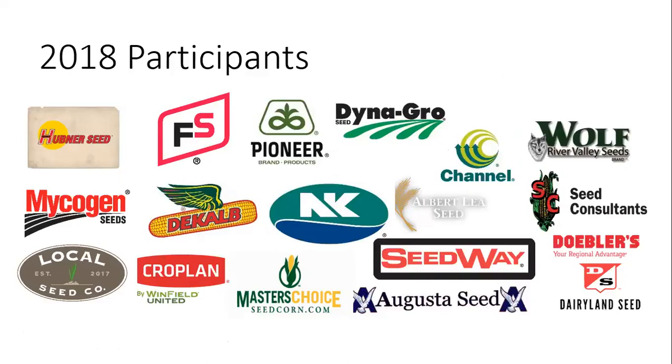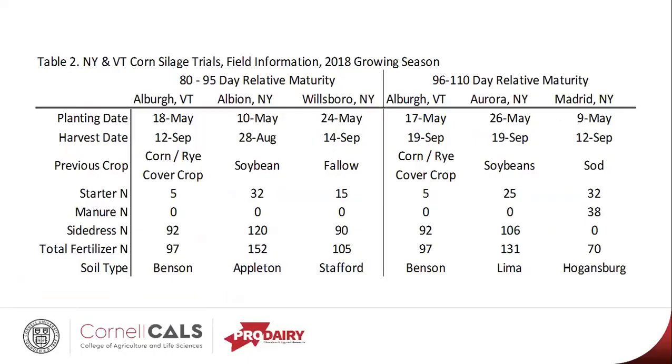If you're working with a company that you don't see on this list, you could certainly encourage them to consider entering the program for 2019. Just a quick overview of our locations — this is located in our report — and later on in the presentation I'll have a web link to the full report. This gives planting date, harvest date, some soil type and other background about the locations.